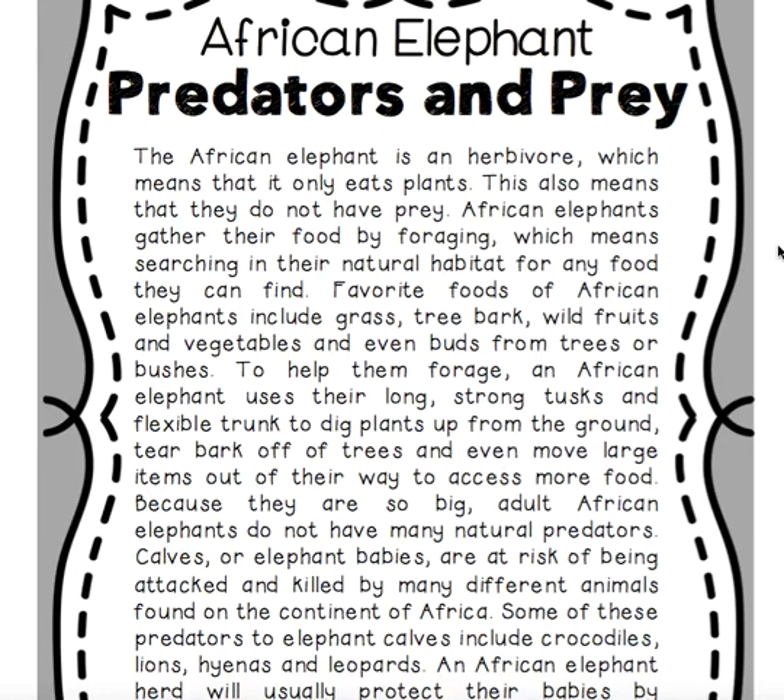The African elephant is an herbivore, which means that it only eats plants and therefore does not have prey. African elephants gather their food by foraging, which means searching in their natural habitat for any food they can find. Favorite foods include grass, tree bark, wild fruits, vegetables, and even buds from trees or bushes. To help them forage, an African elephant uses their long, strong tusks and flexible trunk to dig plants up from the ground, tear bark off trees, and even move large items out of their way to access more food.